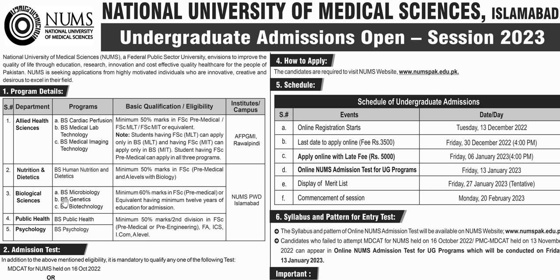If a student has 50% marks in FSC Pre-Medical or A-Levels with Biology, they can apply to BS Human Nutrition and Dietetics. If a student has 60% marks in FSC Pre-Medical or equivalent A-Levels, they can apply to BS Microbiology, BS Genetics, and BS Biotechnology.